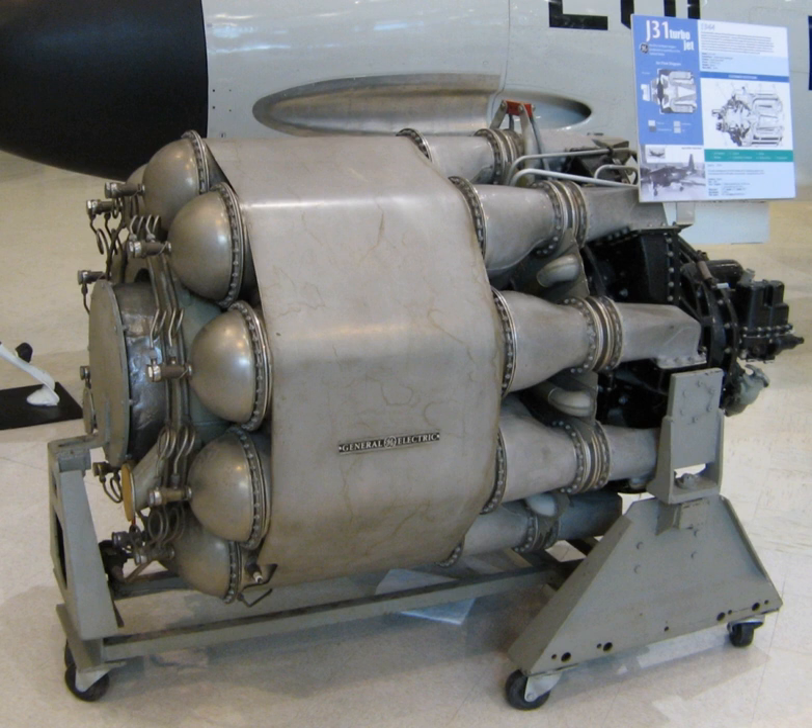Another derivative of the J-31, the General Electric I-20, given the military designation J-39, was ordered but later cancelled. Meanwhile, the British version of the W-2B-23 turbojet entered production as the 1,600 lbf thrust Rolls-Royce Welland I in October 1943. The Gloster Meteor I fighter, which entered RAF service in July 1944, was powered by the Welland I.